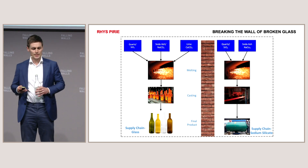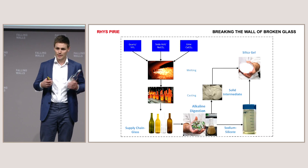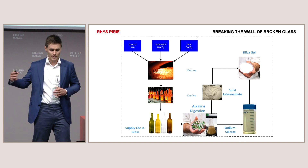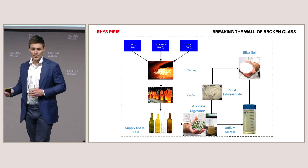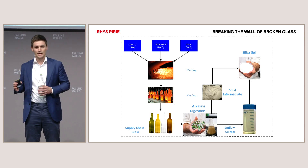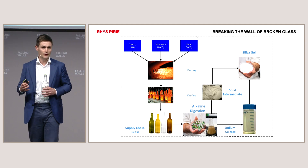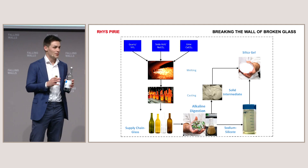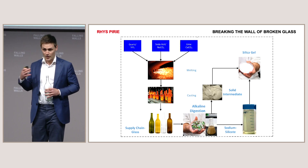And you'll probably see where this is going. During my PhD, I've developed a process to take glass, digest it in an alkaline solution and separate it out into sodium silicate and a solid intermediate from which we can extract silica gel. And through 4,000 hours of optimisation tests — which is about as fun as watching paint dry — I've actually managed to define the parameters where this can proceed in an economically viable way.